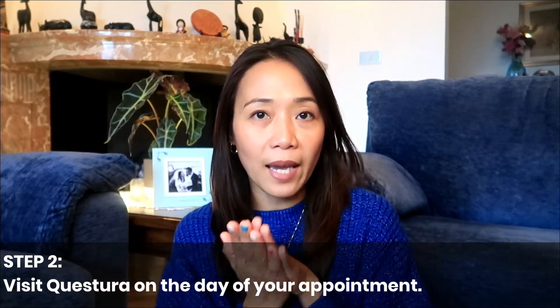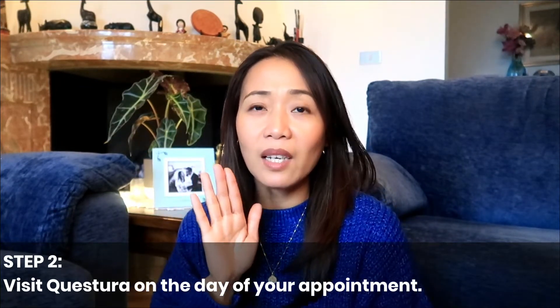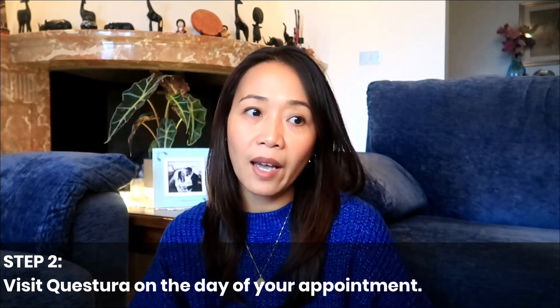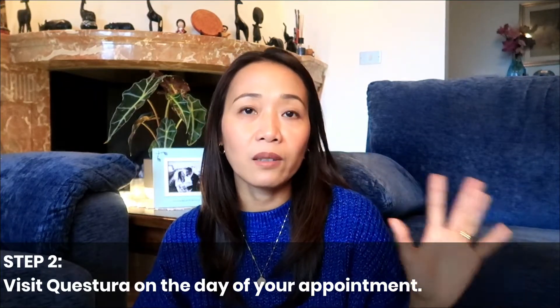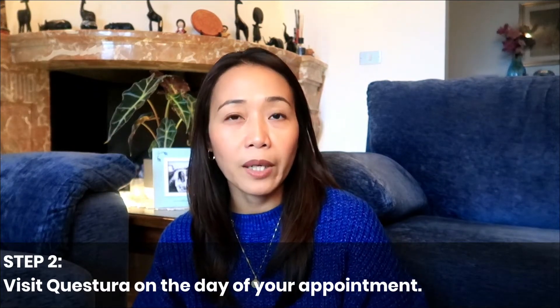I presented my appointment letter and they gave me a queue number. You will have to wait for your queue number to be called. Once you have it, you can go inside the office. There's a waiting area and a screen where you can monitor if your number is being called. Once my number was called, I went to the window number where I was assigned and presented my requirements.